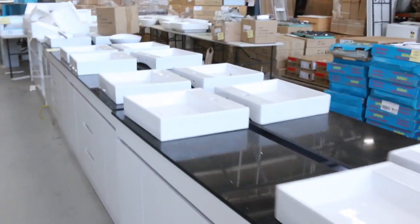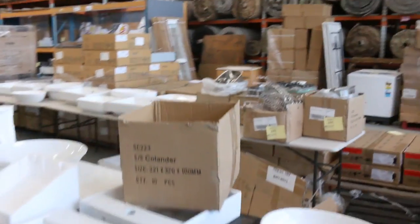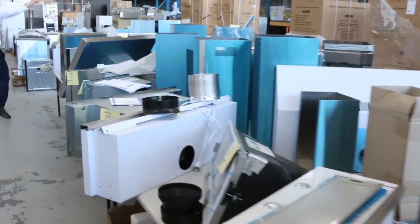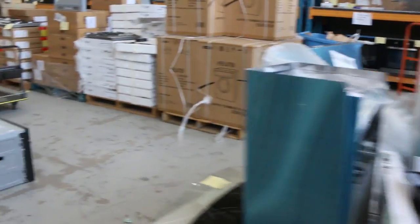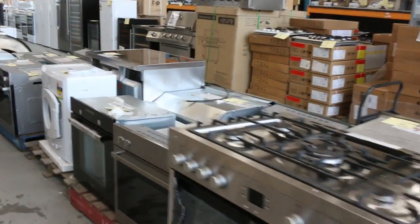There's a heap of range hoods here — all to clear, and we'll get these moving very cheaply tomorrow, so if you're in the market for a range hood make sure you have a look. We've also had a big delivery of Euro stuff: lots of ovens and some freestanding cookers.